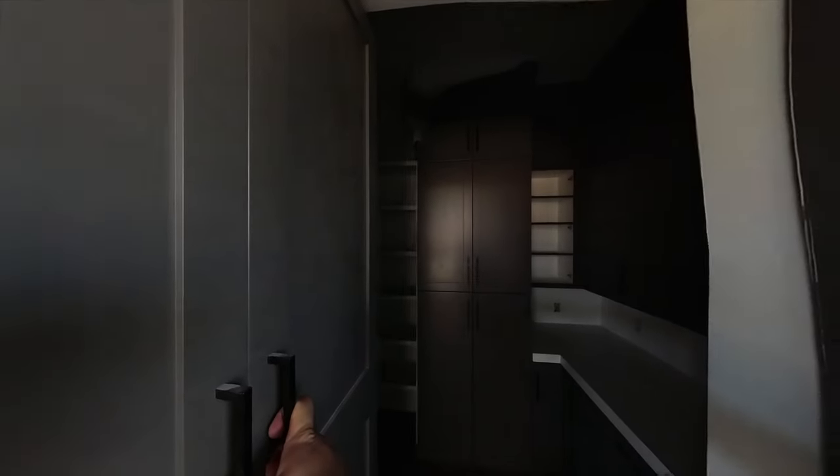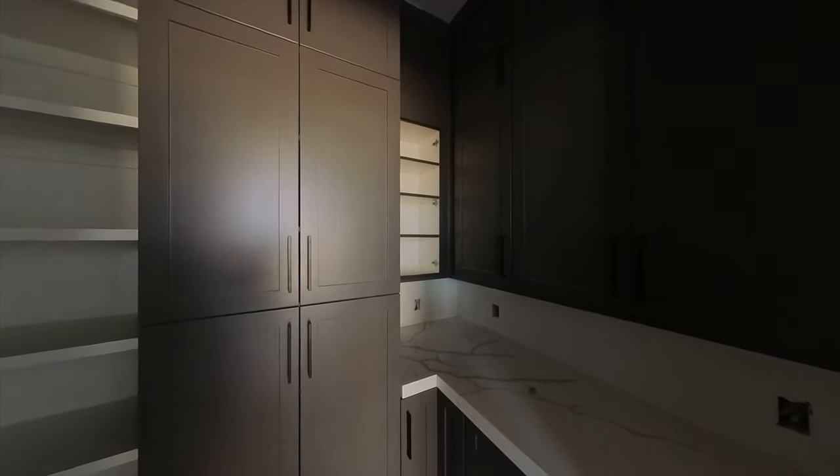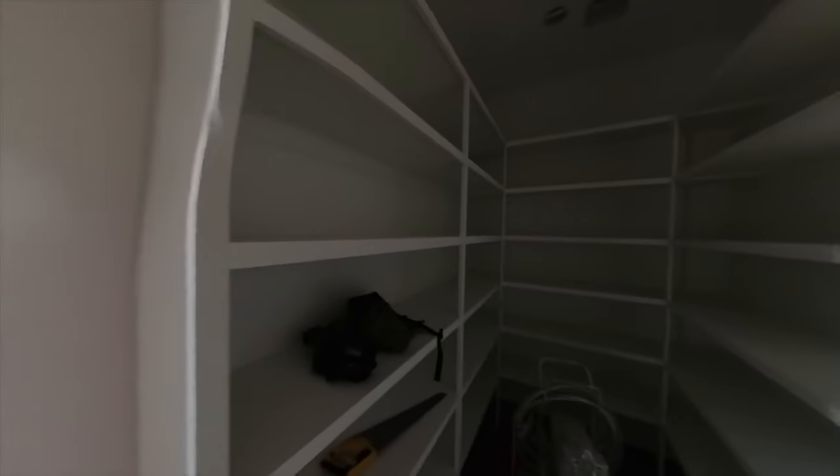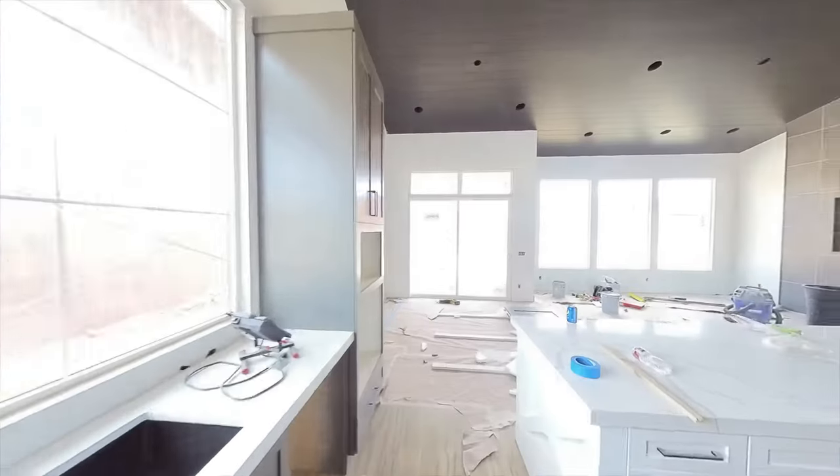The shelving in the pantry has been painted. It has a nice counter area, more cabinets, and it just goes around the corner — so you've got a massive pantry in this home.